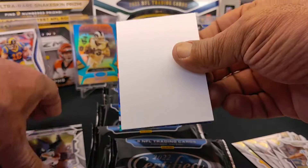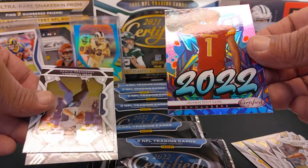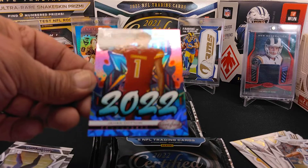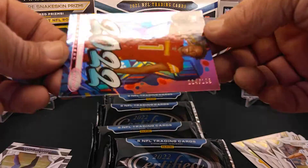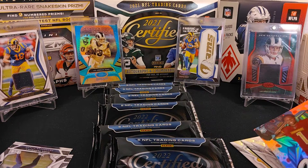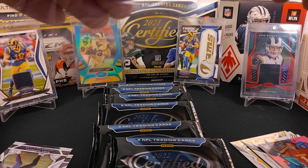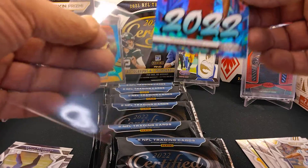Let's finish off that pack. This is the new insert this year — I want to say it's called the Graffiti, like a graffiti drip. This is Jahan Dotson, numbered 164 of 199 — a promising rookie. I like these little insert cards like the drip.